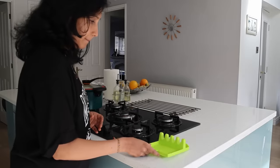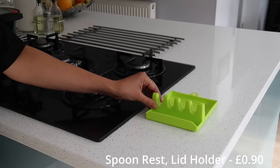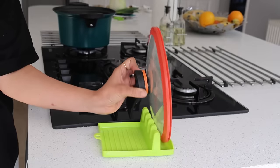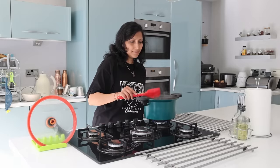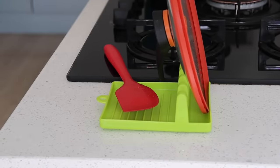Here is a spatula rest — a much-needed kitchen utensil that often goes unheard of. A space to keep the spatula that can hold four of them together at once, usable in different directions, and it can hold lids as well along with the spatula — keeping the kitchen countertop clean and looked after.